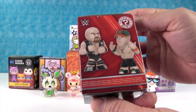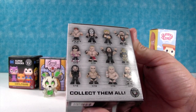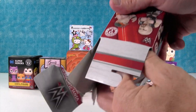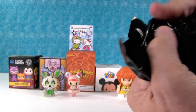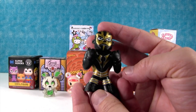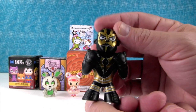WWE figures. Here they are, top of the box. Today I hope we get Roman Reigns. I hope they do, like, a Legends of Wrestling series where they just do all the wrestlers from the 80s. That'd be neat. Oh, we got Goldust. Two thumbs ups. He has some very blonde hair. Awesome.